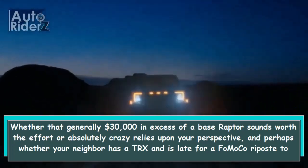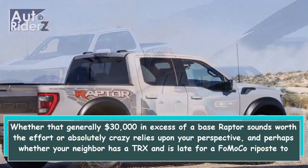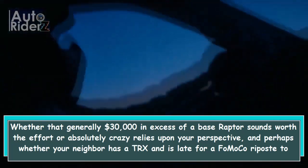Whether that generally $30,000 in excess of a base Raptor sounds worth the effort or absolutely crazy relies upon your perspective, and perhaps whether your neighbor has a TRX and you're feeling the FOMO.